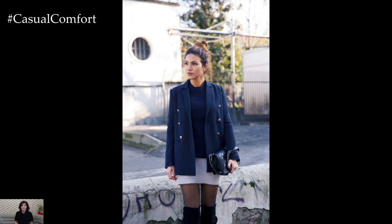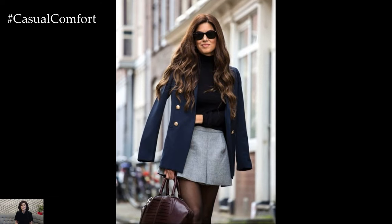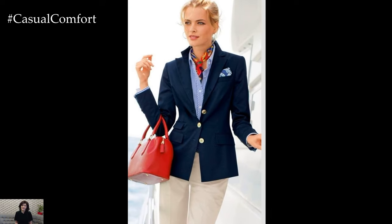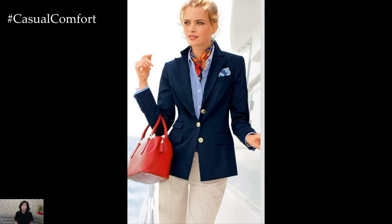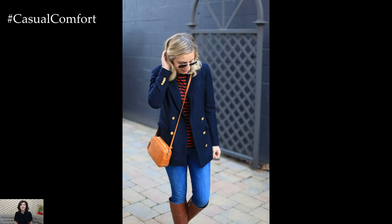For a timeless and sophisticated look, the navy blazer can be styled with a classic striped or chambray button-down shirt. Tucked into a pair of tailored trousers or a high-waisted skirt, this combination exudes effortless elegance. Adding a pair of loafers or ballet flats completes the look, making it perfect for a day at the office or a lunch date with friends.